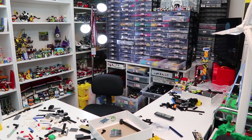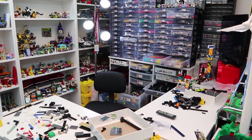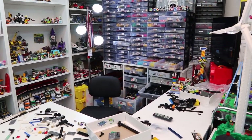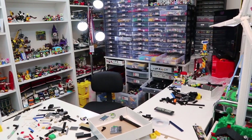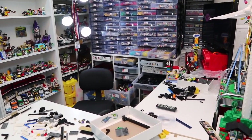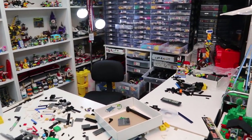Hey everybody, BrickLiver18 here with another vlog in my LEGO room. I haven't made a random vlog in a really long time because it's been so long since I've had a few days to chill in my LEGO room without any major videos to make. I've just been getting caught up and having a lot of fun building, so I thought I might as well pick up my camera and show you what I'm up to.